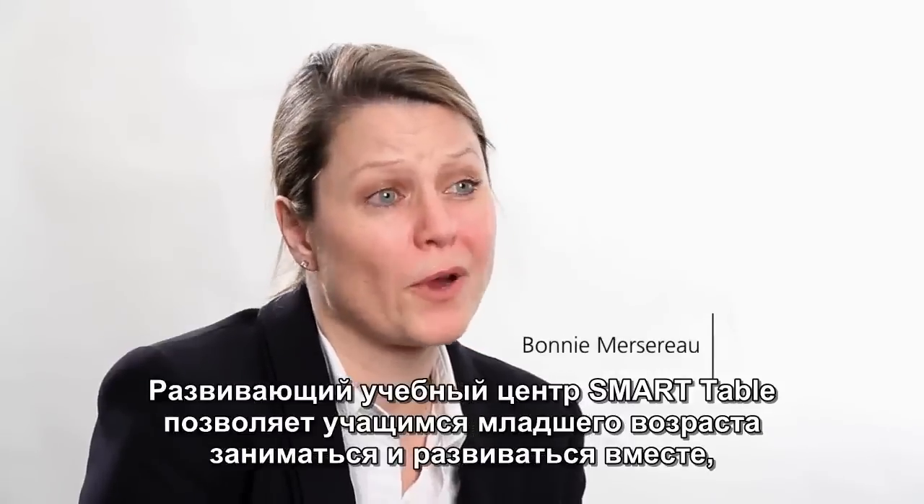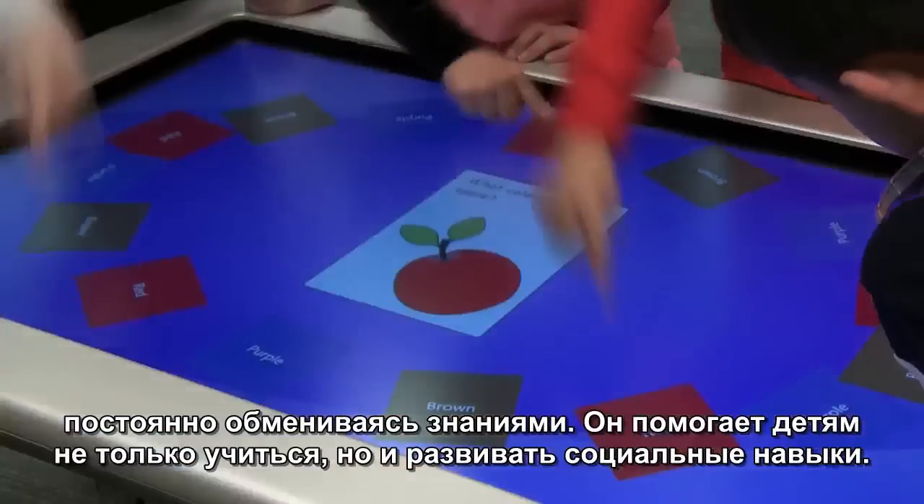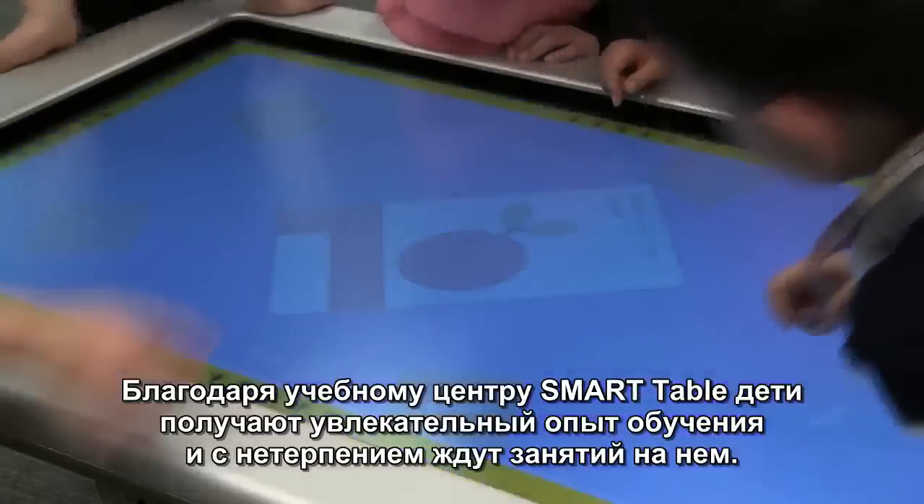The Smart Table brings young learners together to develop and to learn from each other. It helps them develop socially and academically. It's an irresistible learning experience and kids can't wait to take their turn.